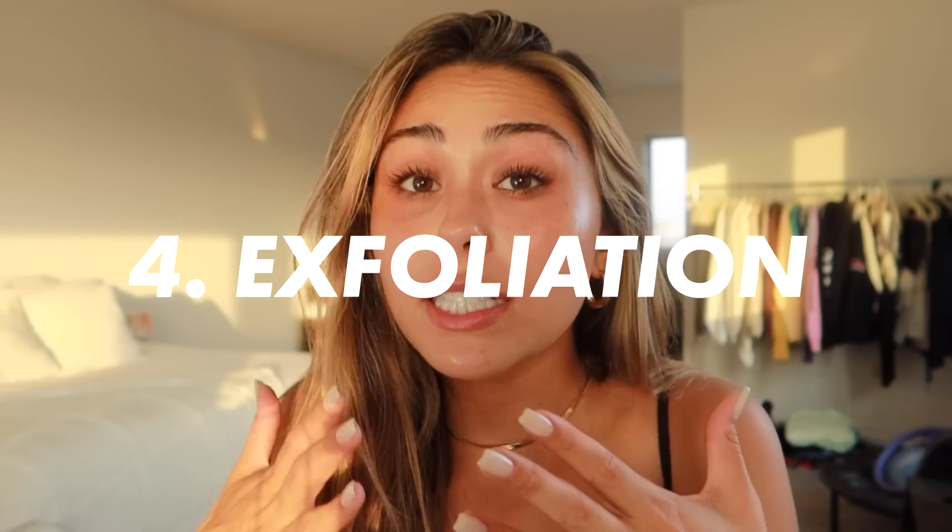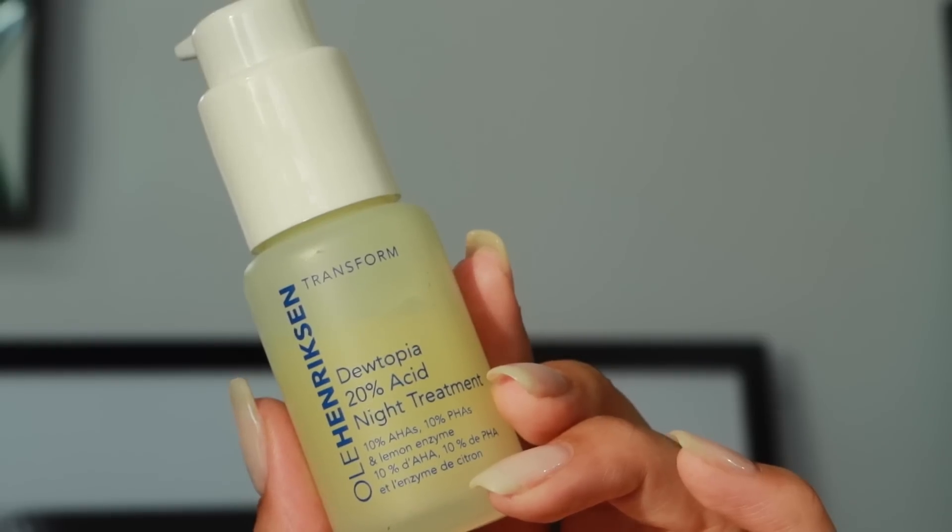Number four is exfoliating, which has genuinely changed my skin but also has a bad rap and a big potential downside. If you exfoliate right, it's so good for helping scars fade and giving you a really clean base to work from. But if you over-exfoliate, it's going to tear your skin up. I was doing it twice a day and I started to get all this crazy texture — the worst my skin has ever looked. So I recommend finding an exfoliation type that works for you. There are physical options like a rice powder, or chemical exfoliators.